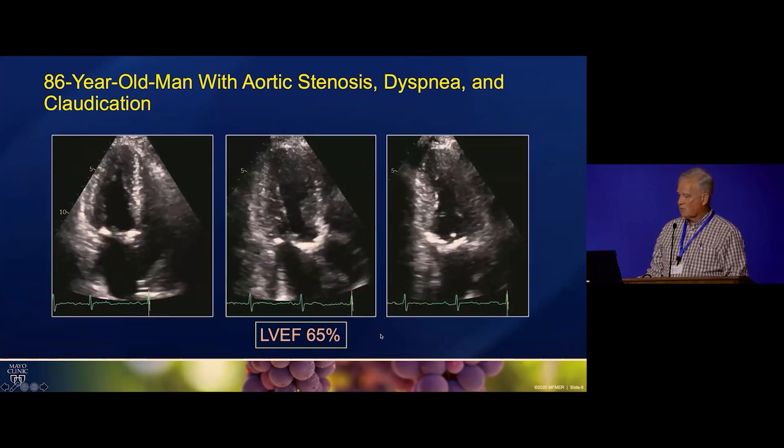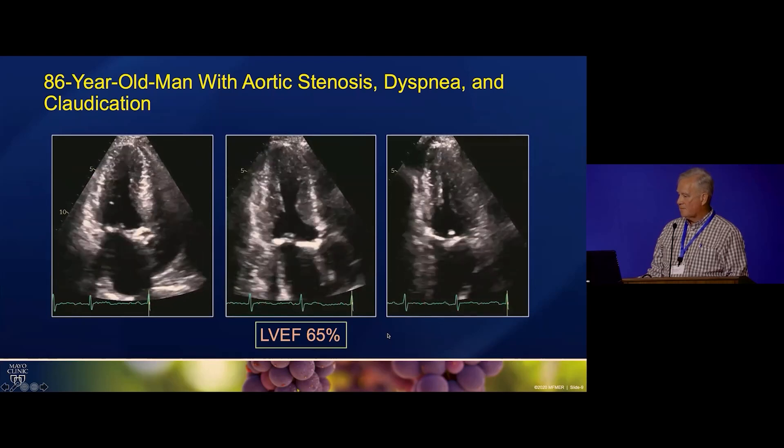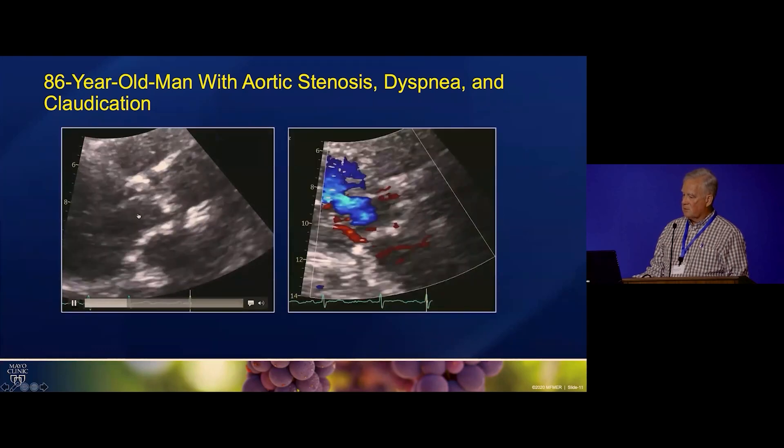His ejection fraction was calculated as 65%. To me it looks more than that, but it's at least 65%. Of course we always try to measure the aorta if we can in patients with aortic stenosis. His ascending aorta was normal up to the level we could see there, proximal mid-level.